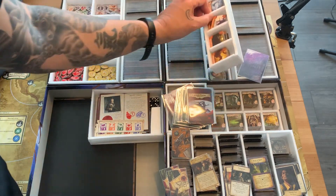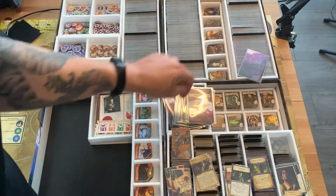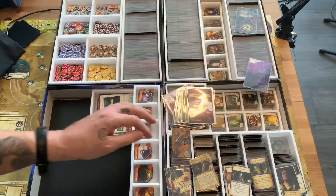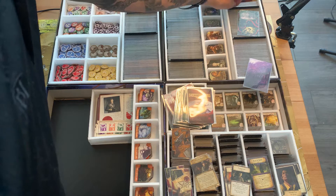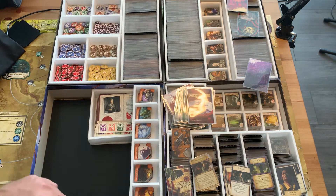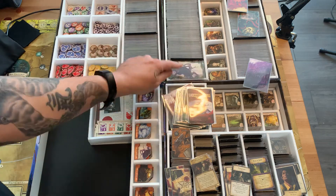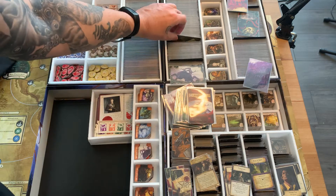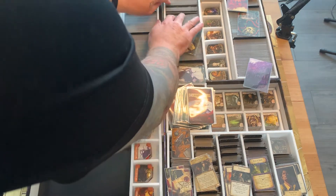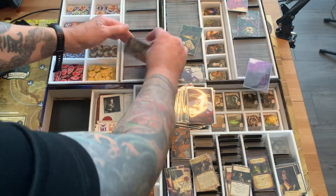In the second box I keep the unique monsters and character tokens. Mythos cards go in this section, then all the special encounter cards. Here we have various decks including the Cities in Ruin deck. Down here are the mystery cards — all the different mystery cards including the Atlach-Nacha mystery card — and then the research cards, including Antarctica search cards.